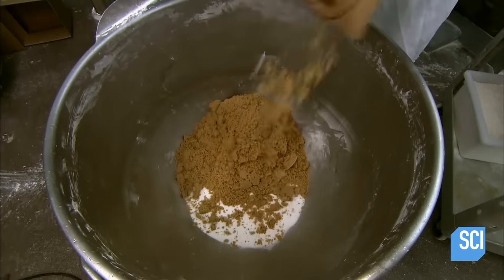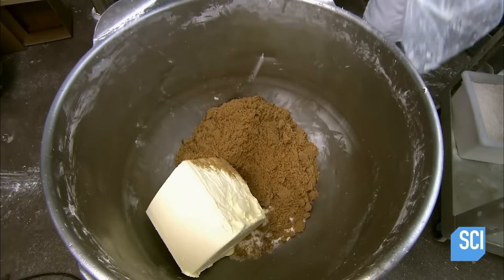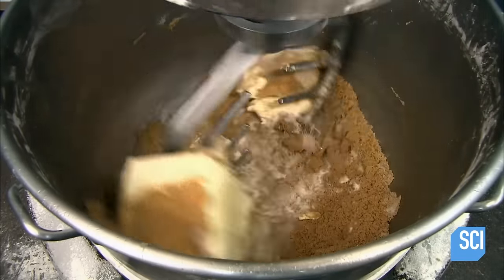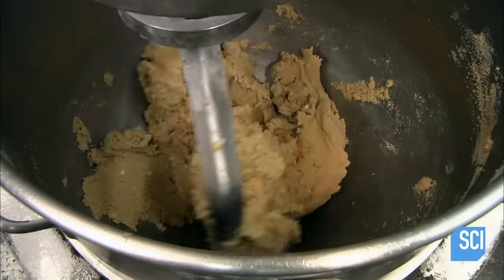Then brown sugar is added, followed by an industrial-sized cube of butter. For other types of cookies, industrial-sized spheres or pyramids of butter may be used for different consistencies. A really big mixing thing pulverizes the ingredients thoroughly for as long as it takes to pulverize them.